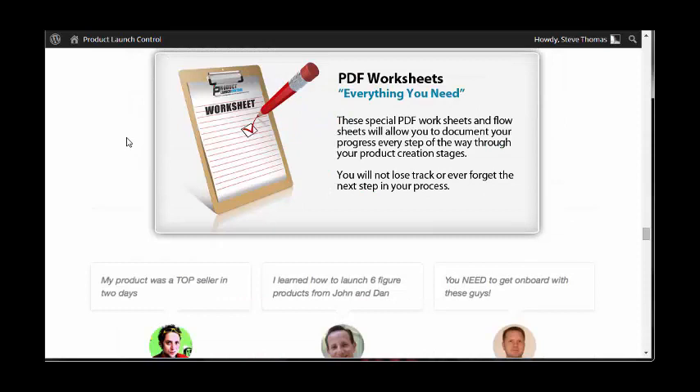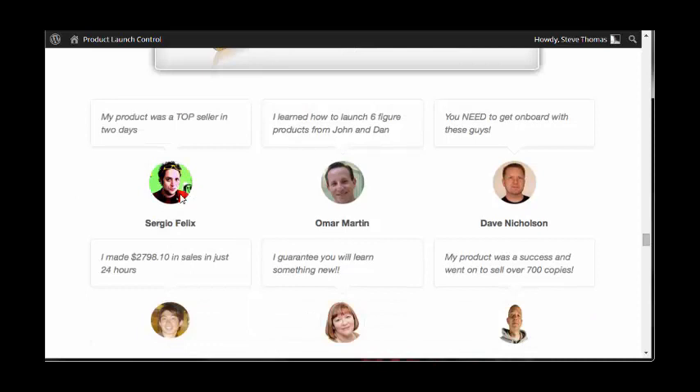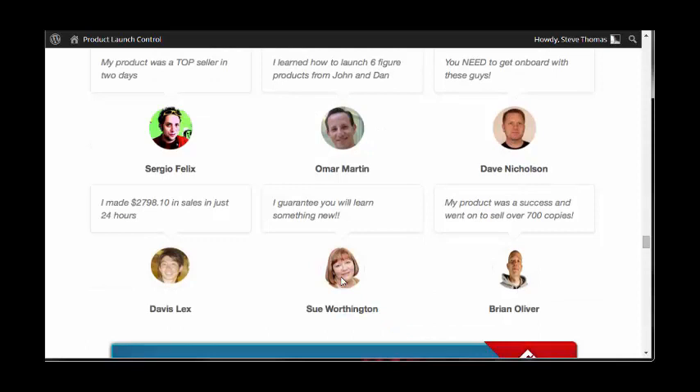They have mind maps and worksheets. All of these put together will aid you through the process of launching your own product so you know exactly what you need to do. There are some testimonials here from Sergio Felix, Omar Martin, Dave Nicholson, Brian Oliver, Sue Worthington, and Davis Lex. All of these people have been launching products online for quite a while.